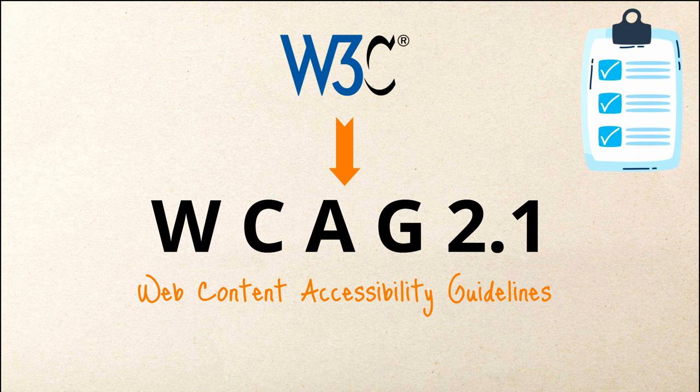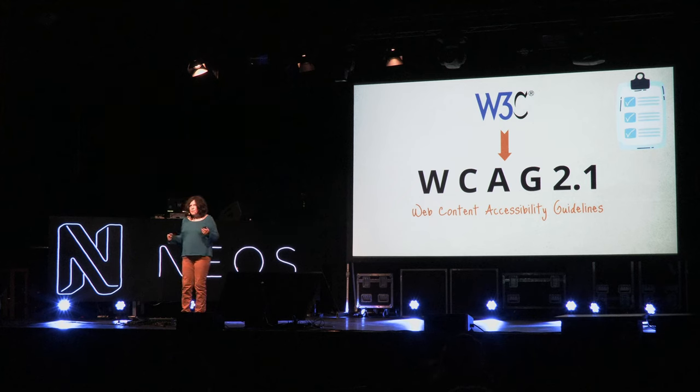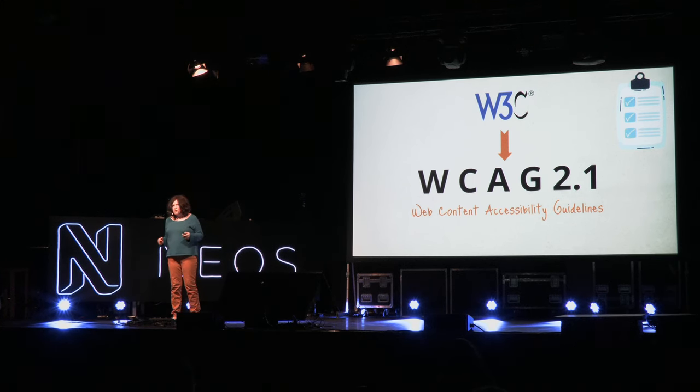There are criteria made by the World Wide Web Consortium — the Web Content Accessibility Guidelines. As I also teach in my online course, they're not just for websites. They are primarily meant for websites, but they can also be used for any digital software or app that can benefit from checking those guidelines.